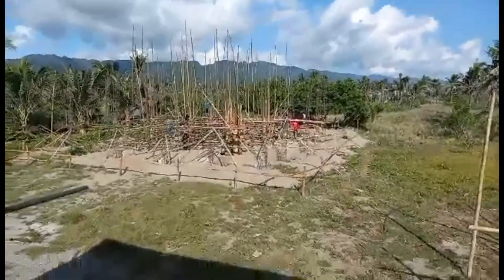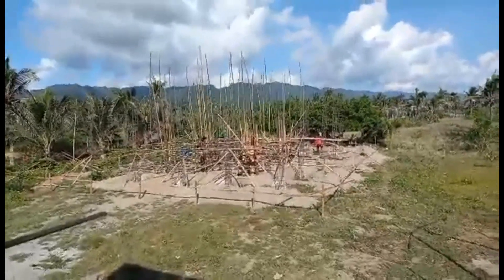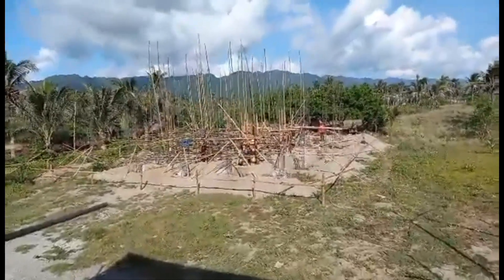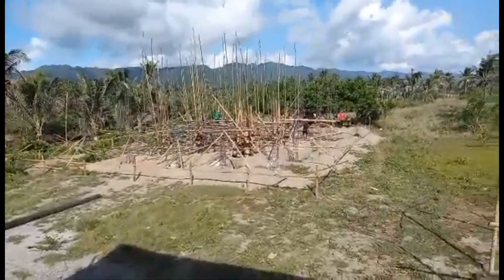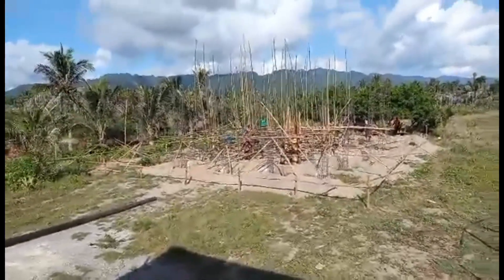Good morning. Villas near Boracay. This is day four. We have assembled and set all the posts. We're doing the scaffolding and the forms for all the posts. Day four — I think we're moving along very quickly.